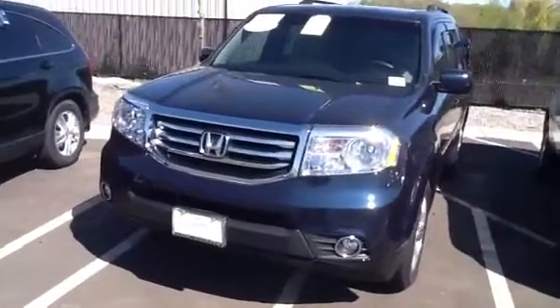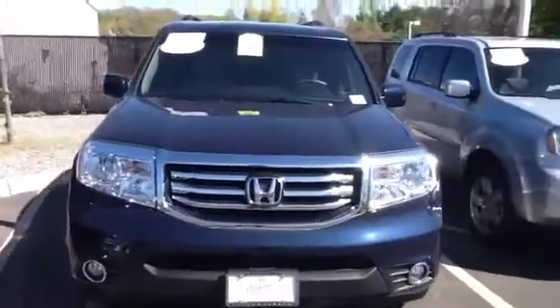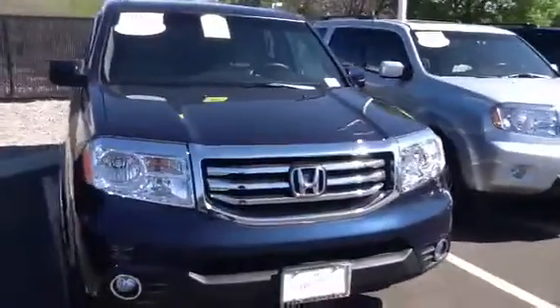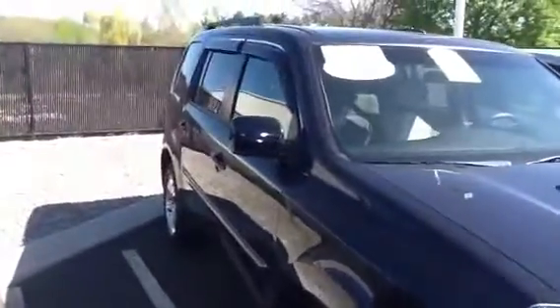Hello Michael, this is AJ from Honda of Danbury. Just wanted to send you this quick video on a 2012 Honda Pilot. Keep in mind it only has 8,000 miles and it is priced very aggressively.